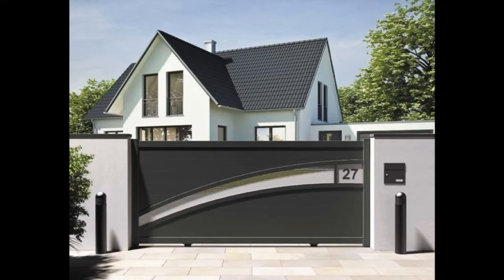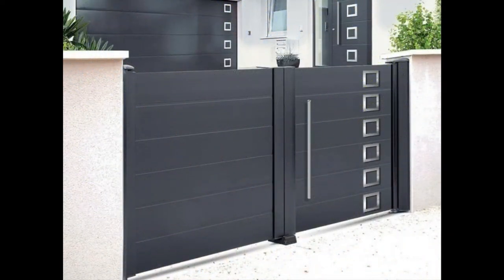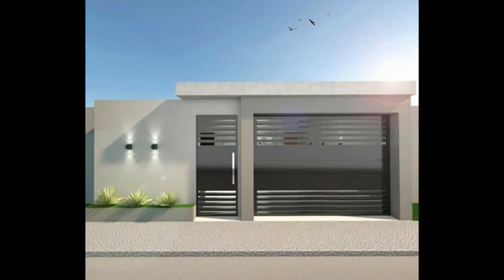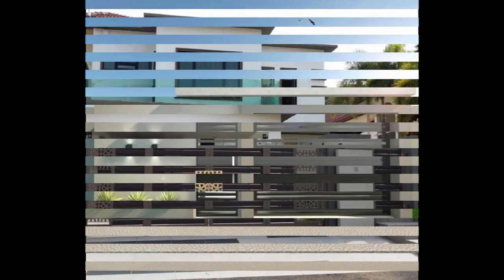Remember your garden gate may require planning permission, particularly if you live in a conservation area. It's always worth checking first that the gate you're planning to buy will be accepted by your local planning authority.